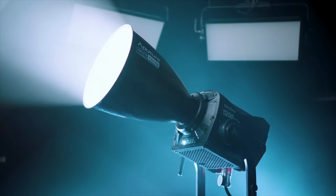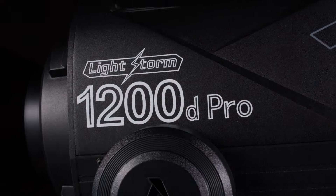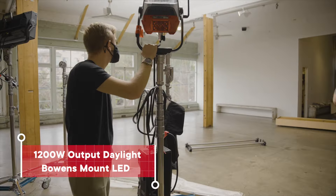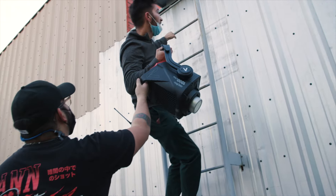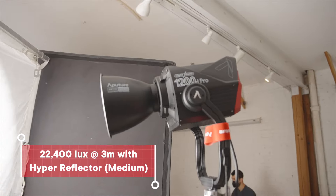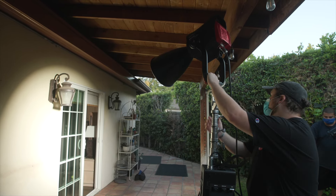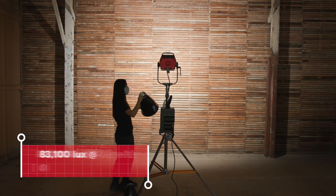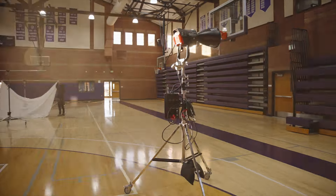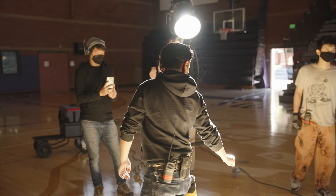Introducing the new Daylight Challenger: the Lightstorm 1200D Pro. Weighing in under 20 pounds, its 1200-watt output hits heavy at 22,400 lux at 3 meters. And when you're punching in more narrow, the fixture unleashes an astronomical 83,100 lux at 3 meters — on par with the Joker 1600 and raising the bar for LED innovation.